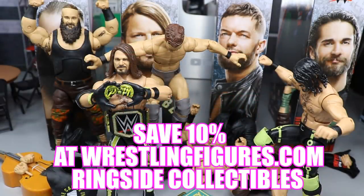If you guys would like to pick up any of the figures that you see in today's video, go over to ringsidecollectibleswrestlingfigures.com and use the promo code MDTOYS to save yourselves 10%.